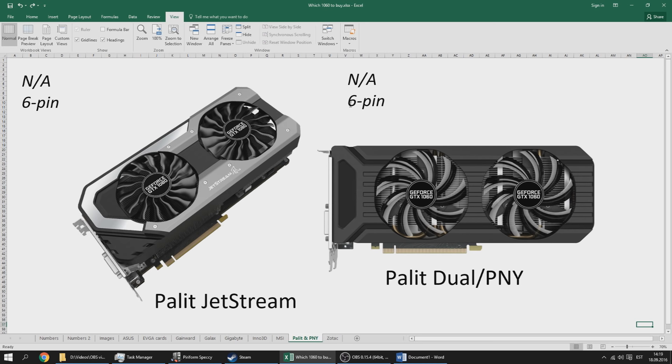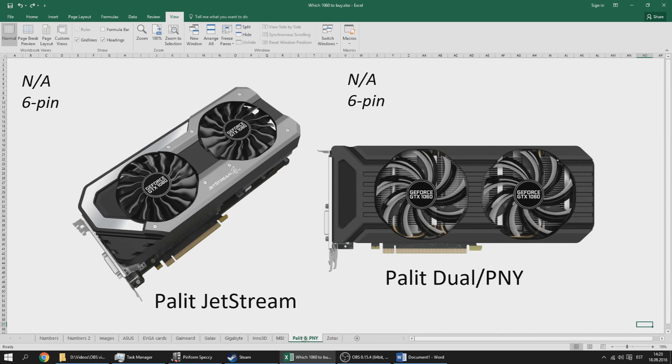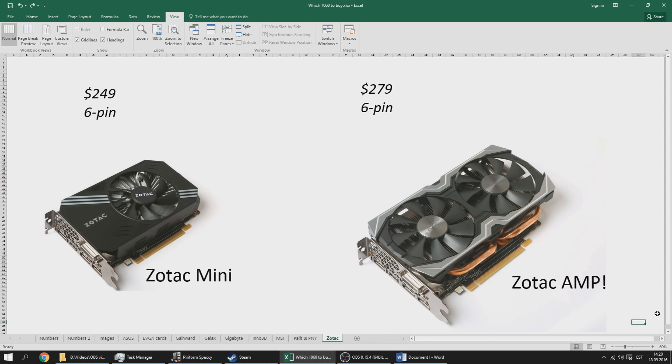The Palit and PNY cards have unavailable pricing but the Palit Jetstream has a two-and-a-half slot cooler with large aluminum fins cooled by cold case air, making it very efficient. The Gainward card is actually very similar — almost the same shroud. These cards are mostly close to MSRP. I'd recommend them if you're on a budget, need a black card in your system, or can't find MSI or other cards — both the Gainward and PNY/Palit dual cards are very good choices.